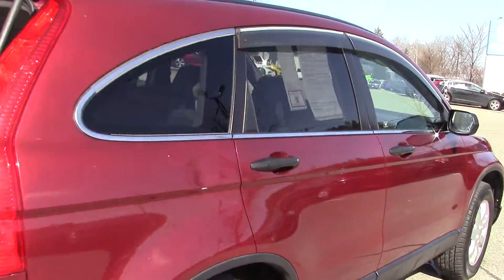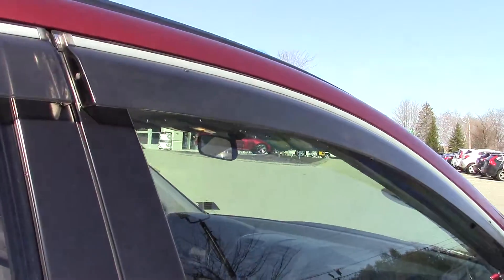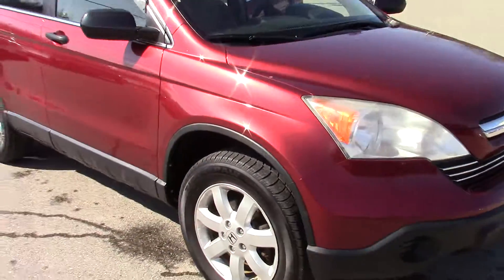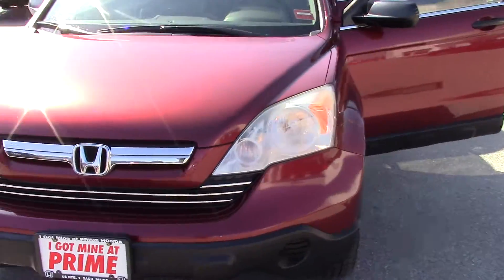The previous owner put these window guards on here as well. They help with keeping out rain and snow when your window is cracked, and they also help with wind buffeting.